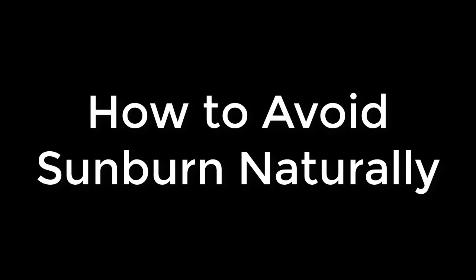Hello and welcome to Zirconia Home Remedies. Today I'll be telling you how to avoid sunburn naturally.